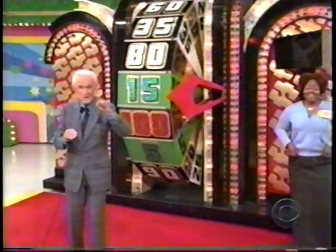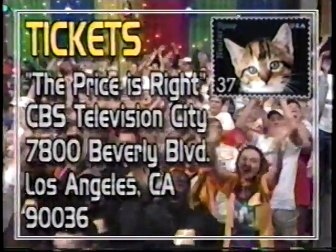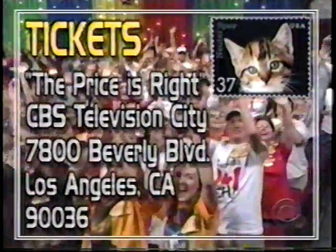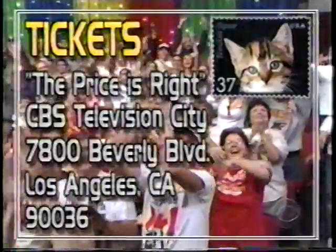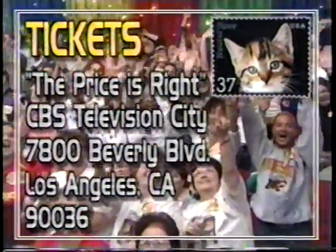If you'd like to try to win on that big wheel, what should they do, Rod? Bob, if they want to see The Price is Right in person and spin the wheel, send a request including the number of tickets and the dates you wish to attend, along with a self-addressed stamped envelope. Mail it to Tickets, The Price is Right, CBS Television City, 7800 Beverly Boulevard, Los Angeles, California 90036. More pricing games after this announcement.